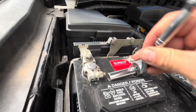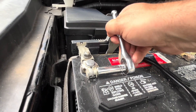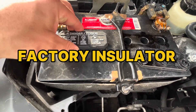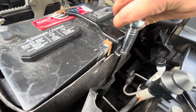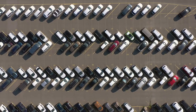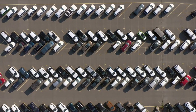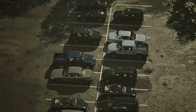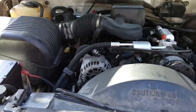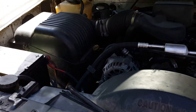Do this instead: use the correct size group so the hold-down clamps squarely. Reinstall the factory insulator if your car came with one, and replace cracked trays that let the case rock. Park in shade when you can, and avoid idling in place for long stretches on extreme heat days. In desert climates or towing rigs, consider a heat shield or relocating to a cooler tray if the manufacturer offers one.